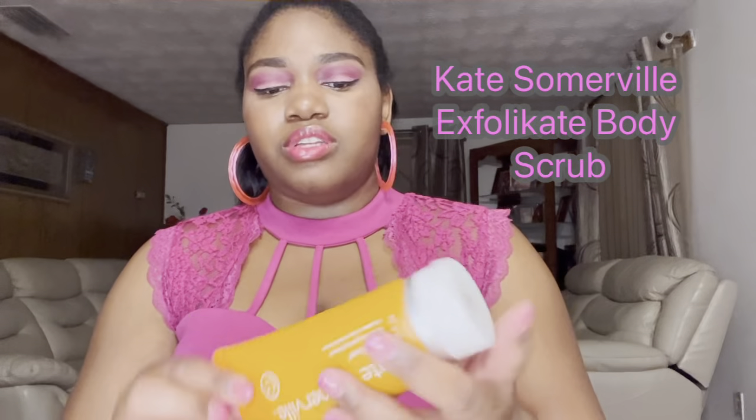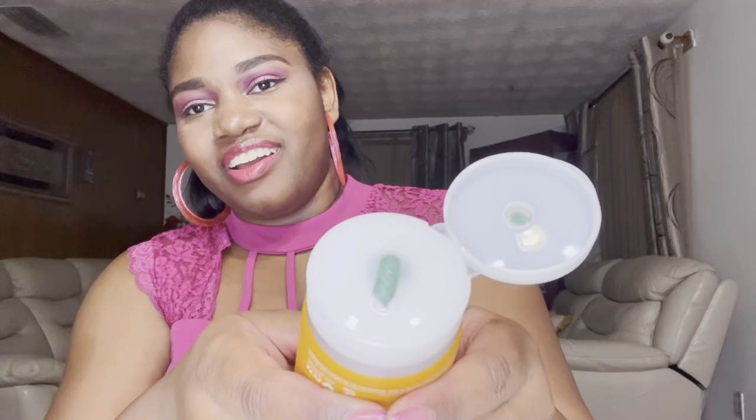Now let's get into the video. I'm gonna start with the Exfoliate body scrub. When I first saw that green color I was a little tripped out — I was like, ooh, it's green! It doesn't have very much of a scent, in my opinion, which I think is good because I have terribly sensitive skin.